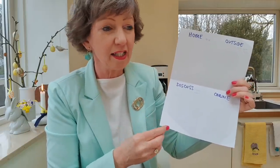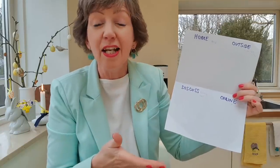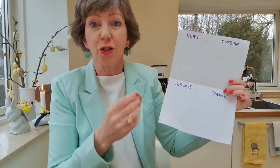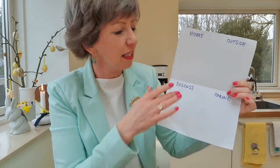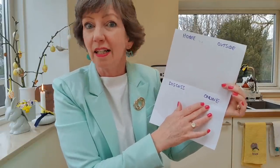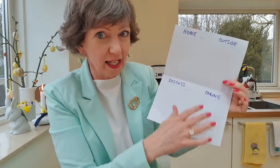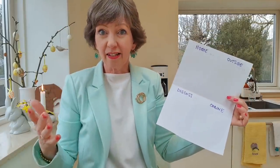Does she want to have a party? Do you need to discuss it with somebody else — maybe you've been invited and you're not sure if you're going? Do you need to order something for Gertrude's birthday — a gift, or decorations for a party? That would go in the Online section.